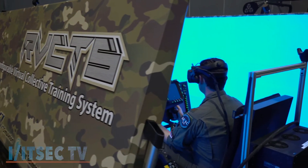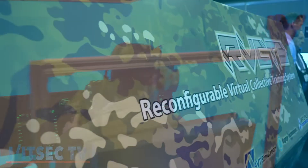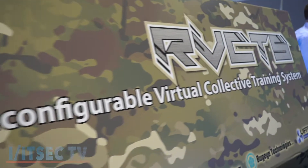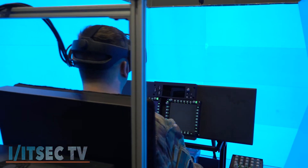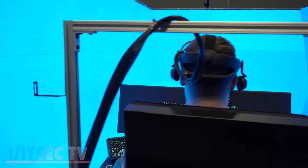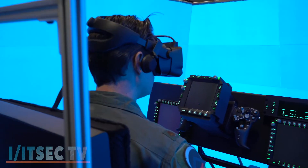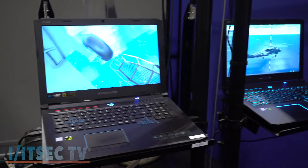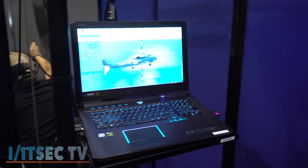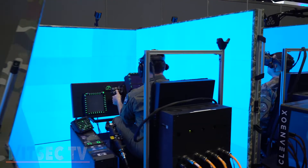This room was set up for what we call RVCTS, which stands for Reconfigurable Virtual Collective Training System. This system is basically a helicopter air crew trainer and a pilot-co-pilot for a collective environment. It allows the pilot and the co-pilot to communicate with each other and also with hoist and gunner operations, so they can do a full collective in a single vehicle and across multiple vehicles. You can have as many of these cockpits as you want to set up for a large collective.